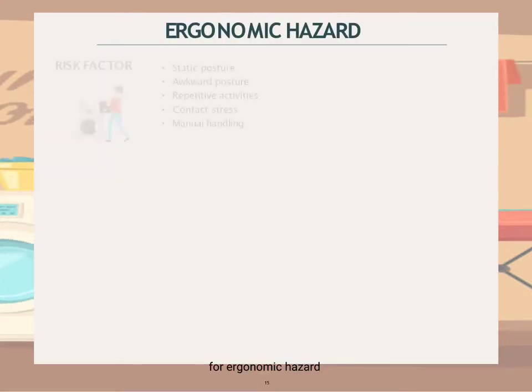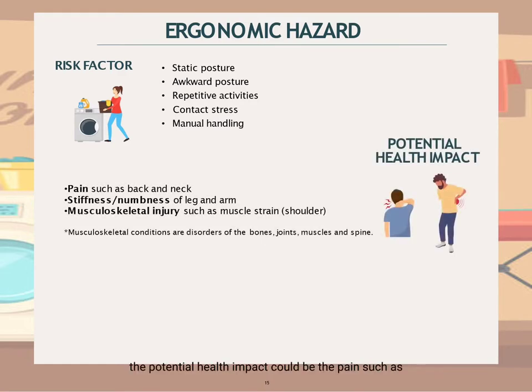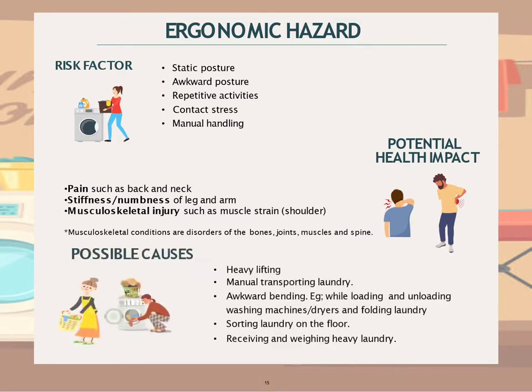For ergonomic hazard, the risk factors in a laundry shop can include static and awkward postures, repetitive activities, contact stress, as well as manual handling. The potential health impacts include back and neck pain, stiffness or numbness of the legs and arms, and musculoskeletal injuries such as muscle strain at the shoulder. Possible causes include heavy lifting, manual transporting of laundry, awkward bending while loading and unloading laundry from washing or dryer machines, folding laundry, sorting laundry on the floor, and receiving and weighing heavy laundry.